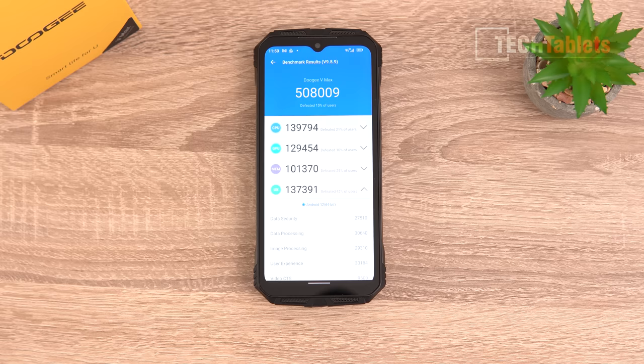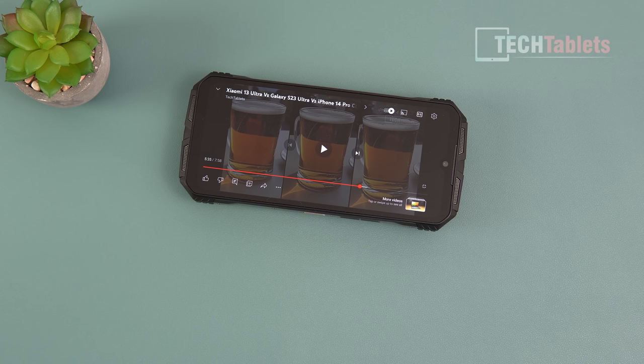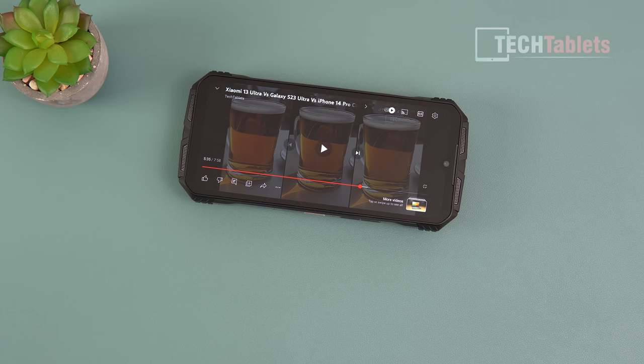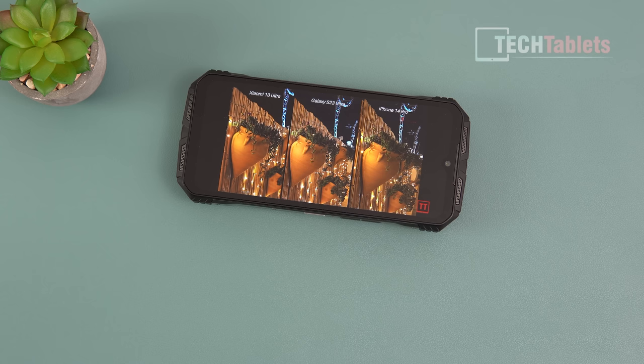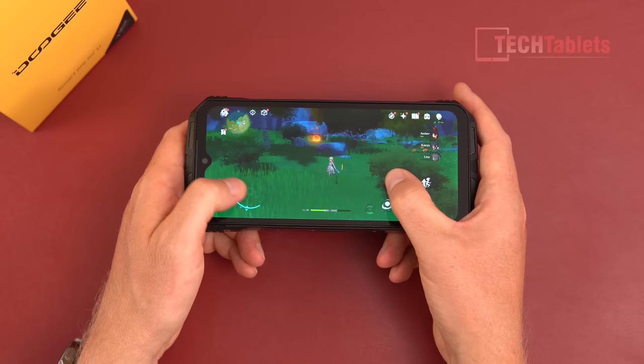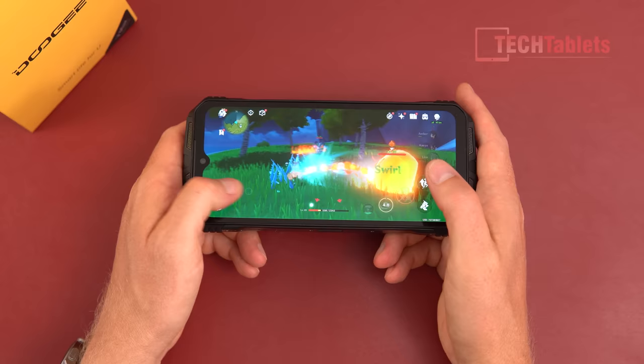The dual loudspeakers are very loud. They're lacking a little in bass and I wouldn't rate them as super high quality, but they have good loud volume. For gaming, one of the most demanding tests is Genshin Impact — it handles it well with a few frame dips but overall good performance. Everything in the Play Store is playable on the V Max.